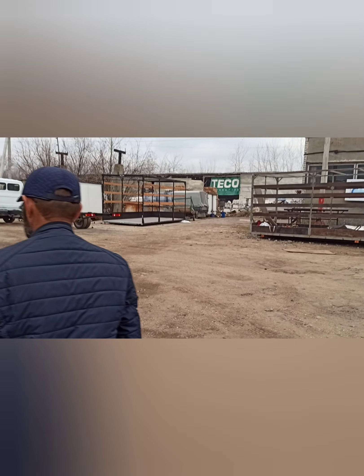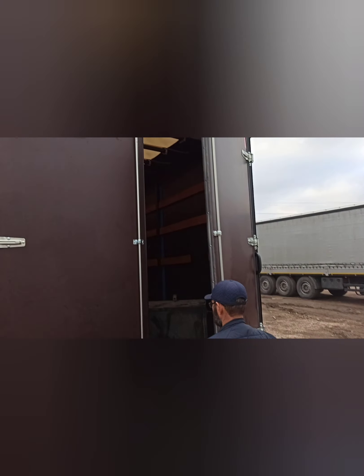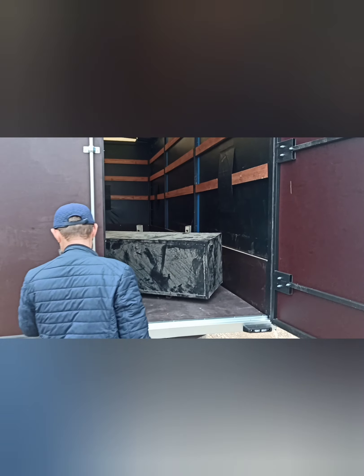Показываем внутри. Ворота — ламинированная фанера, фурнитура пуш, по три петли на сторону.